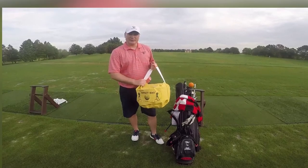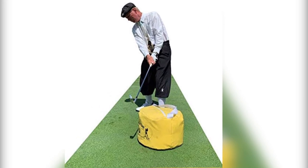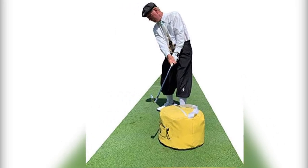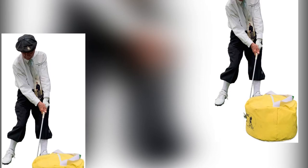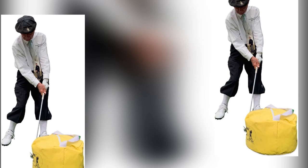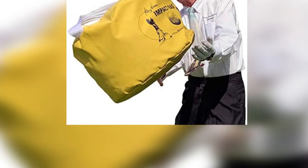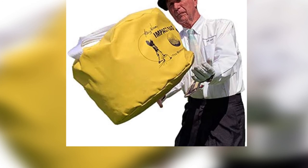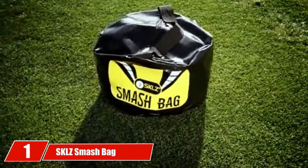The bag will mold to the shape of your club as it strikes, providing you with instant feedback on the quality of your swing. It is easy to fill and features a large handle to help you easily transport it. You should have no trouble bringing it along with you to the golf range. It's not the cheapest, but the quality of the materials used by Gary Wyron more than justifies the price.